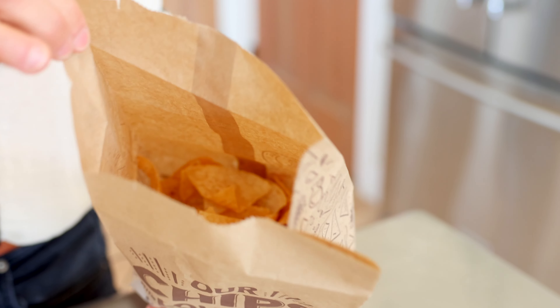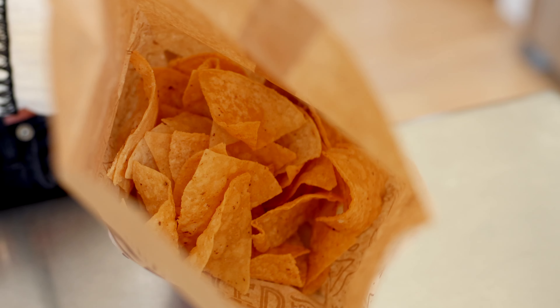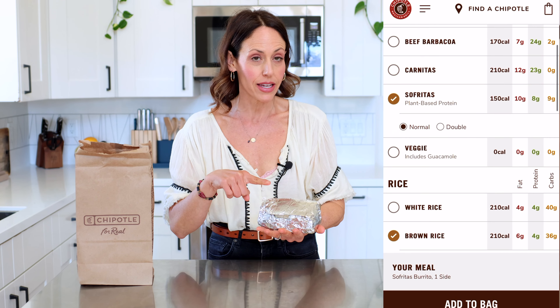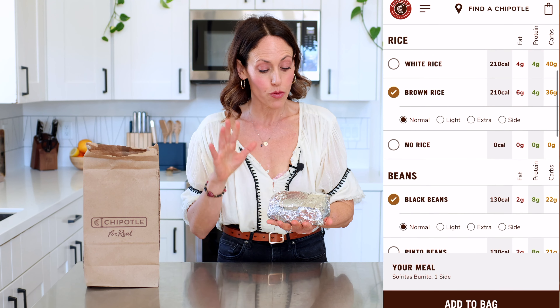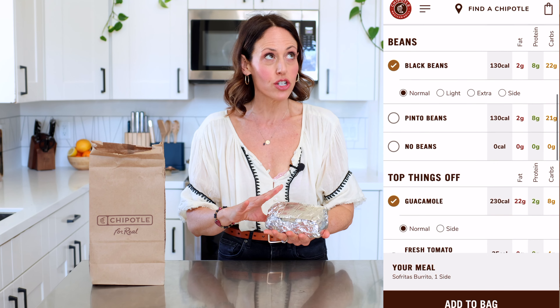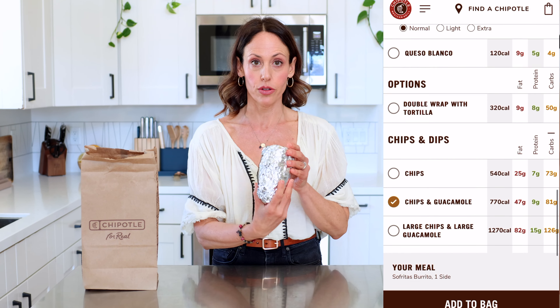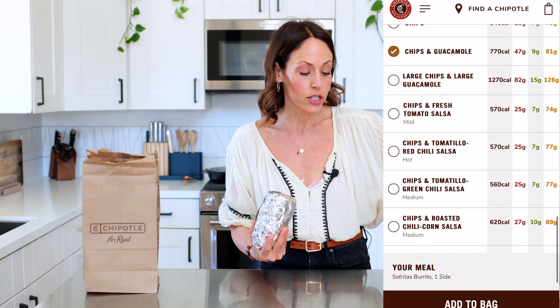So without further ado, let's get into the food and the examples. What we have here is a vegan burrito from Chipotle — and don't get me wrong, these are really tasty, and of course when I'm traveling or at the airport I've had one. I have one normal order of chips and guacamole and one vegan burrito. I did brown rice, black beans, soy sofritas, romaine lettuce, fajita vegetables, no sour cream, and some guacamole and salsa.